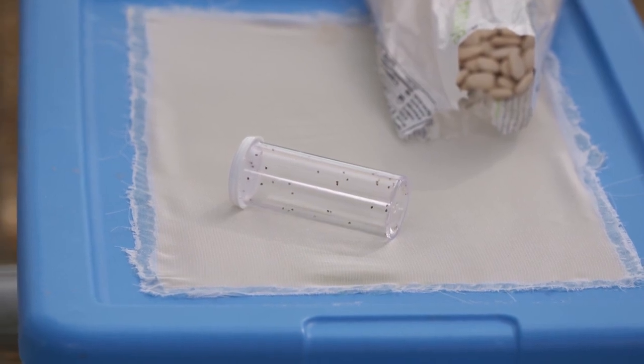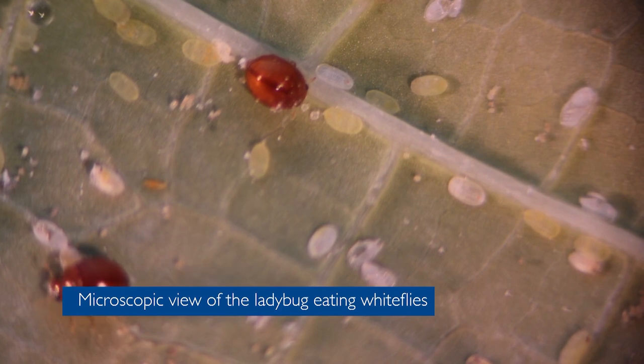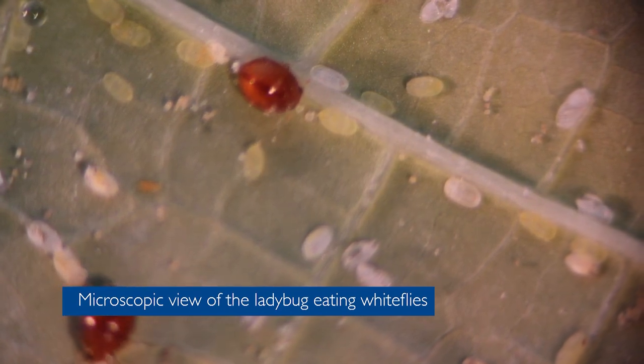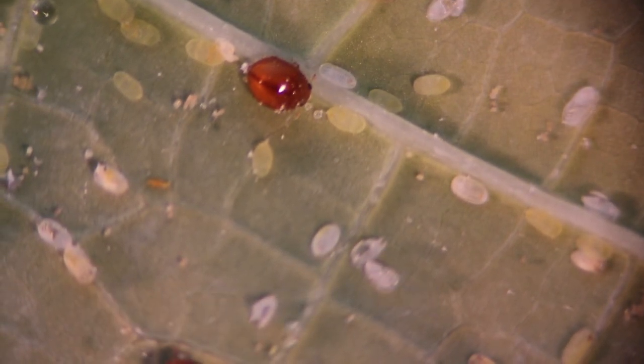I just have to say I never knew ladybugs could be that small. This is probably the smallest one we deal with. But they're very mighty, very powerful. They do an amazing job of controlling whiteflies. In fact, they're working better than pesticides are. This is fascinating.